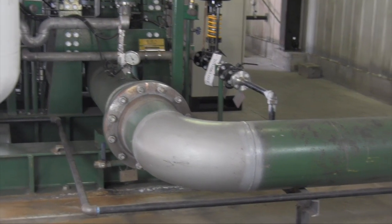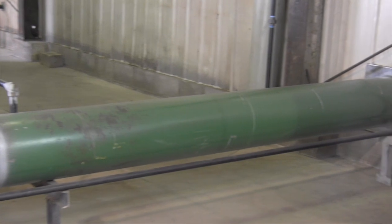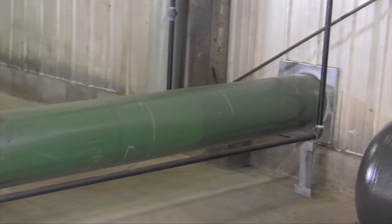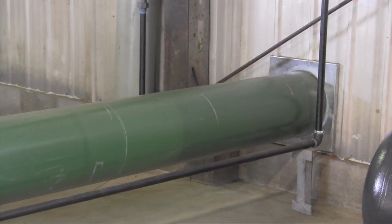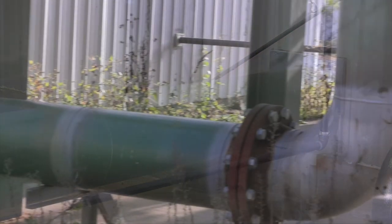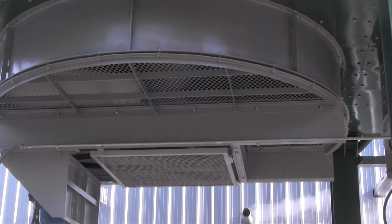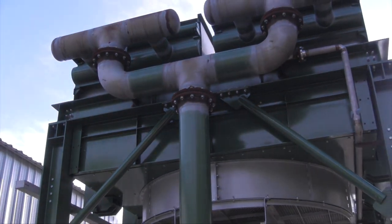After the steam has been used to make power in the screw expander, it exits the expander at a much lower pressure and needs to be condensed back into water form. The low pressure steam is transported by piping to the air-cooled condensers, where large fans force ambient air across fin and tube radiators to cool the steam, forcing it back to water form.